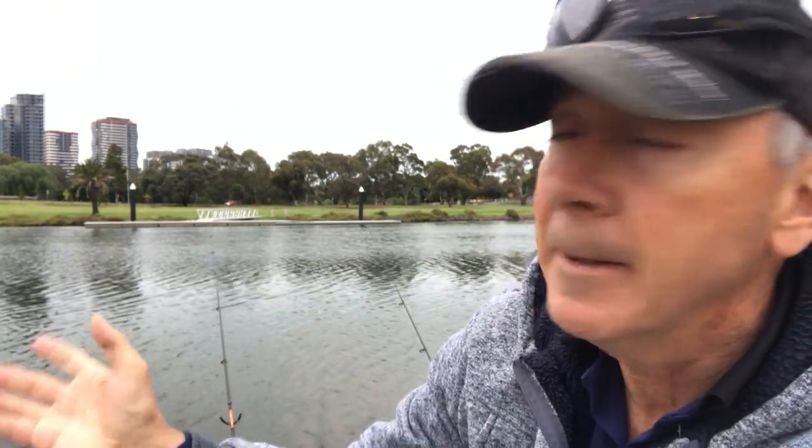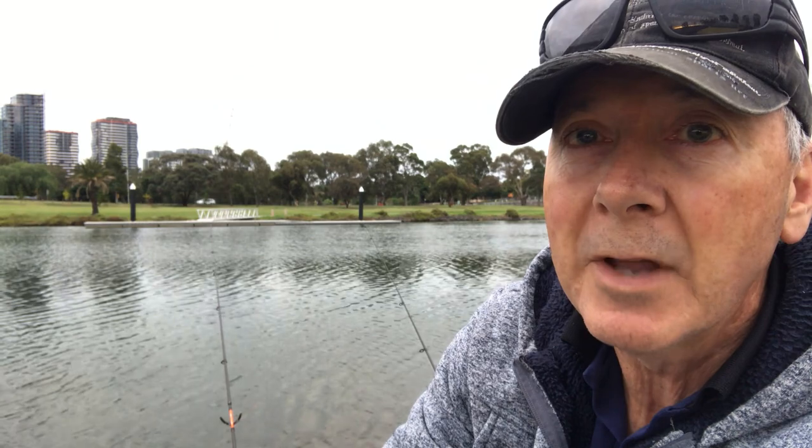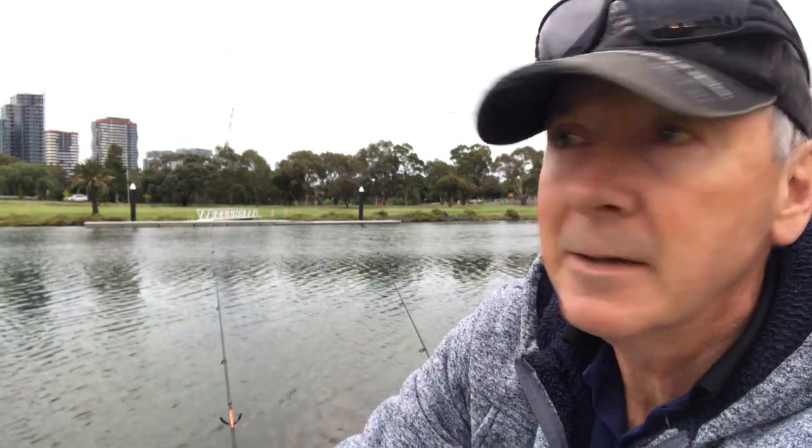Hi, it's Wayne from howtofish.com.au. This morning I'm fishing the Maribyrnong River. I got here fairly early because conditions today aren't going to be great for fishing — it's going to be very sunny and the barometric pressure is going to be pretty high. But at least the tide is rising right now and I probably have about half an hour of rising tide before it starts to drop. The wind could come up a little bit, but other than that it's a pleasant day to be out on the water.